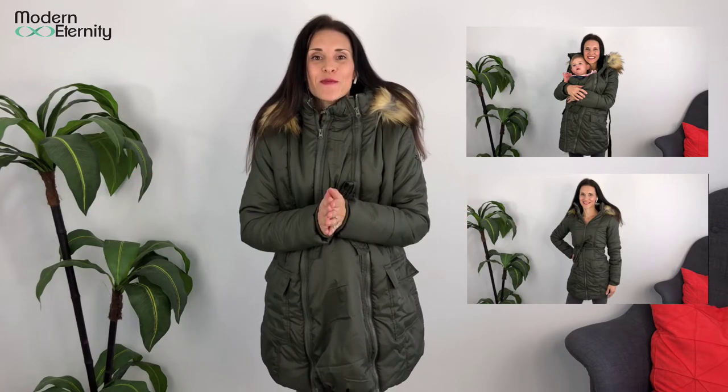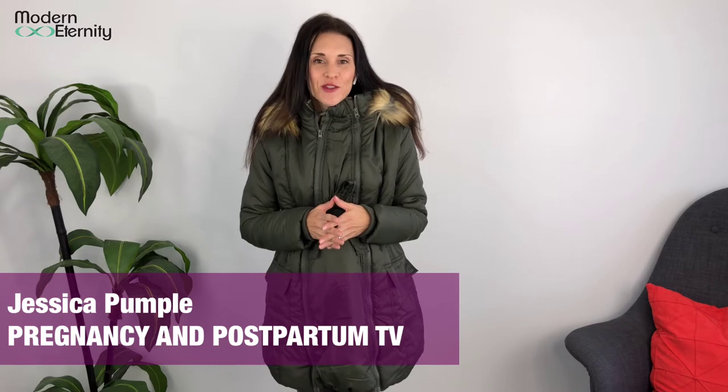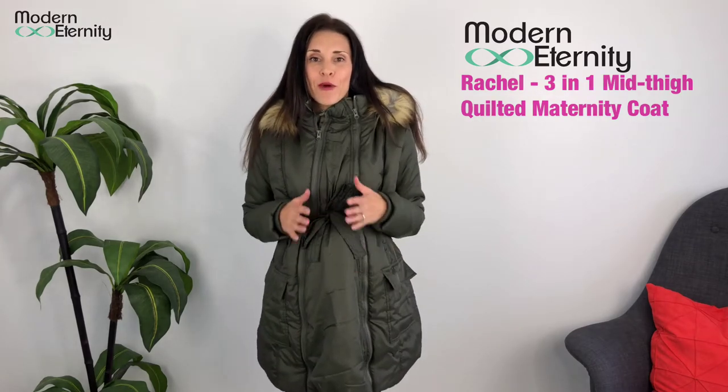If you are looking for an amazing maternity or pregnancy coat that you can also wear with your baby babywearing and then after baby free, well this is it. My name is Jessica and I am the host of Pregnancy and Postpartum TV YouTube channel, and today I'm going to do a review on the Rachel 3-in-1 knee length quilted coat from Modern Eternity, which I absolutely love.